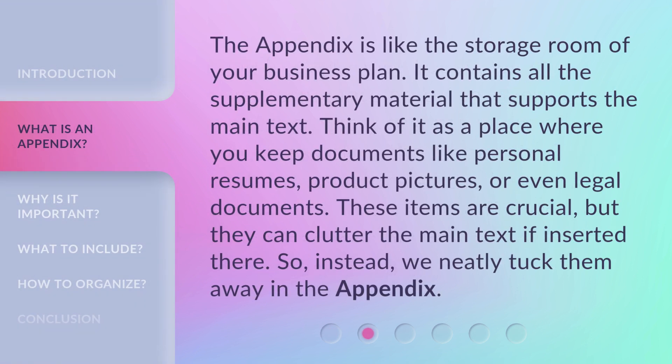The appendix is like the storage room of your business plan. It contains all the supplementary material that supports the main text. Think of it as a place where you keep documents like personal resumes, product pictures, or even legal documents. These items are crucial but they can clutter the main text if inserted there, so instead we neatly tuck them away in the appendix.